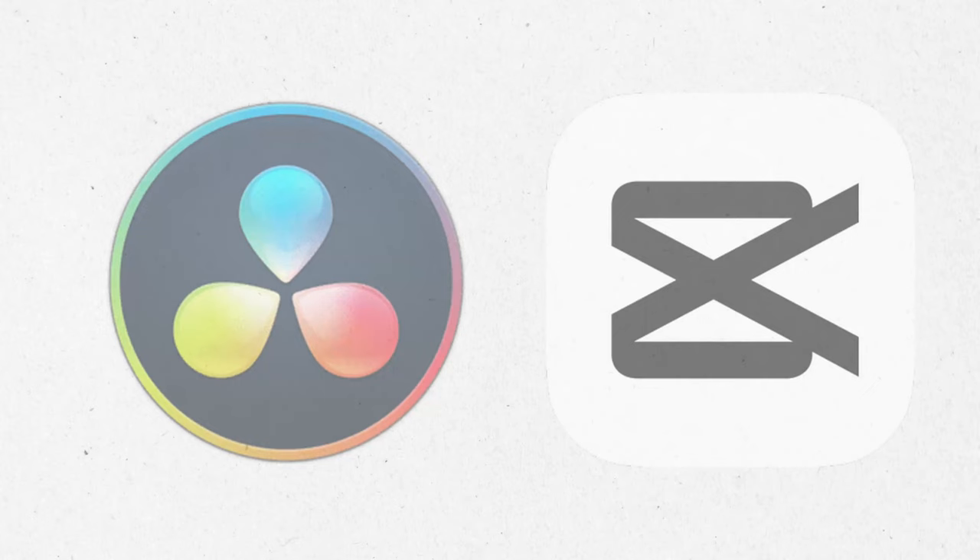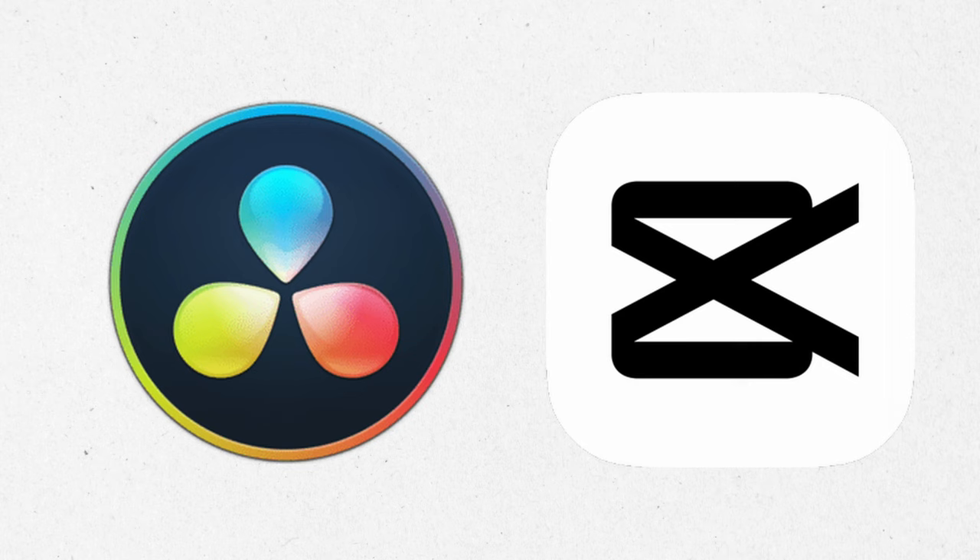The third apps are DaVinci Resolve and CapCut. They are both free video editing apps that allow you to create marketing content for your shop — £0.